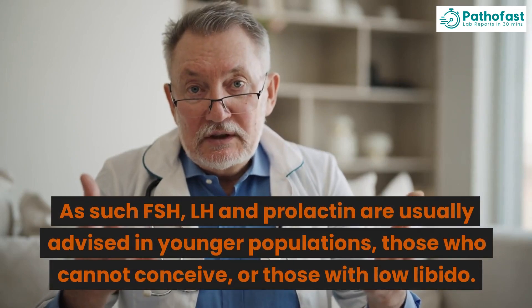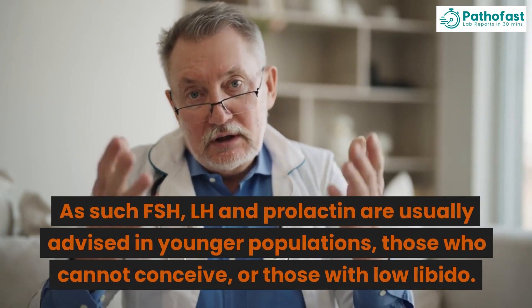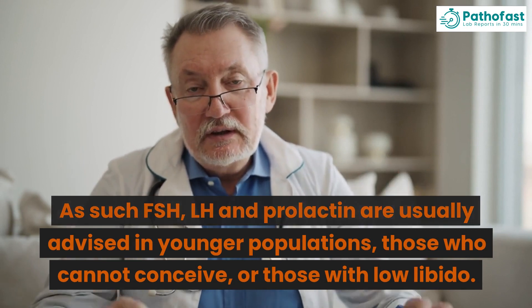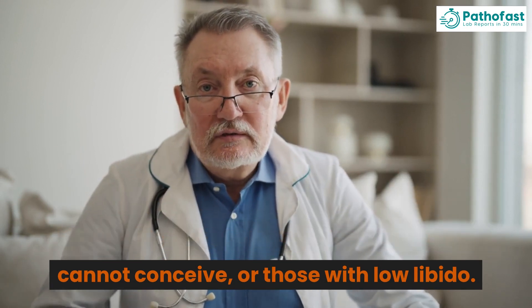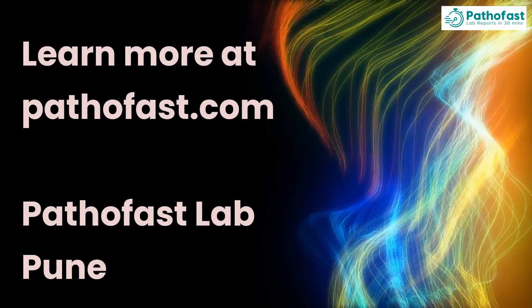As such, FSH, LH and Prolactin are usually advised in younger populations, those who cannot conceive, or those with low libido. Learn more at pathofast.com — Pathofast Lab Pune.